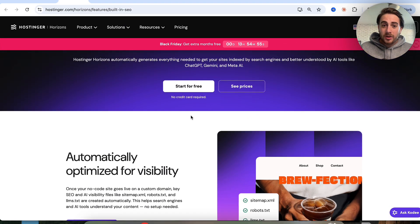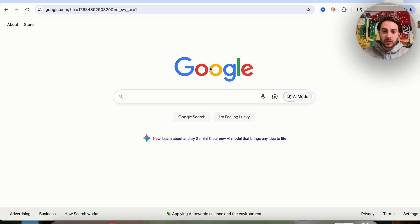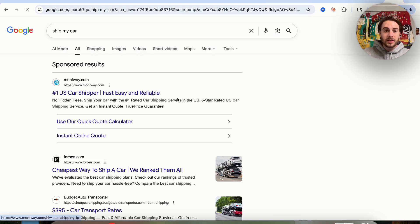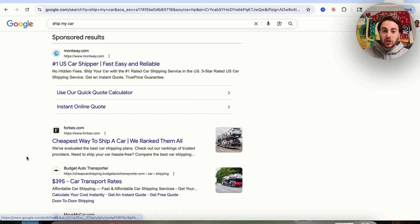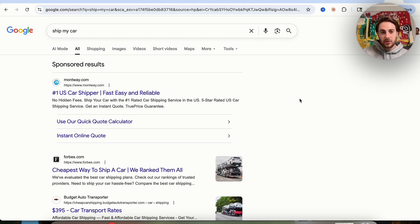Use case number three is building a bunch of SEO-optimized lead generation websites. For example, if you search for something like 'ship my car' on Google, you'll notice a bunch of websites show up. All these sites are really doing is selling a lead — they get you as the lead and then sell you to the actual shipping company. This is happening for car shipping, landscaping, tree removal, and many other services. Basically any type of service like this, it's just lead websites. You could easily recreate these and spin up your own lead generation business.